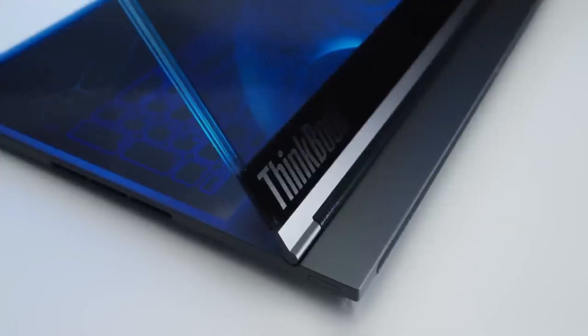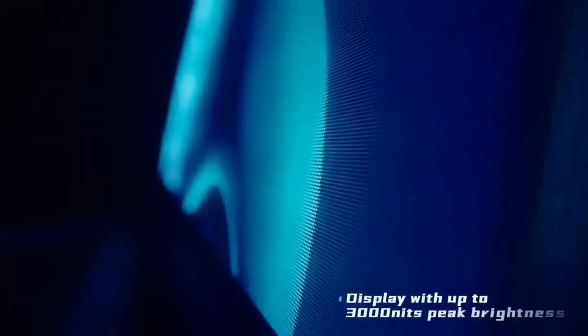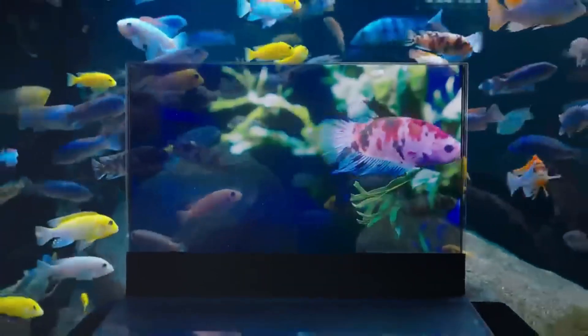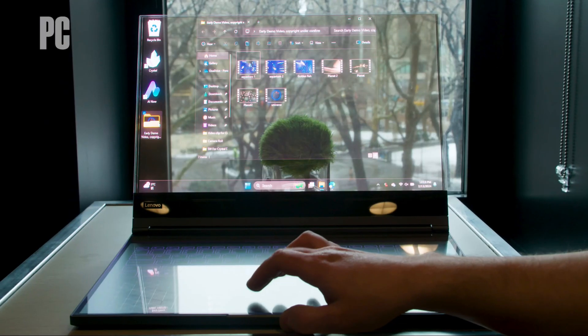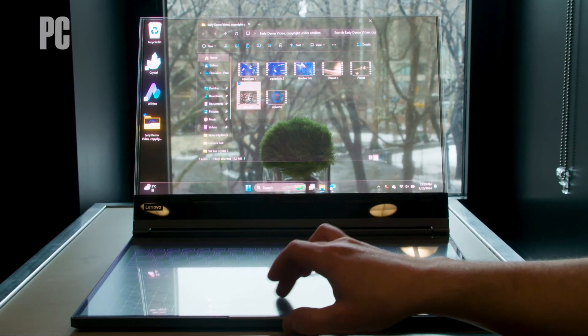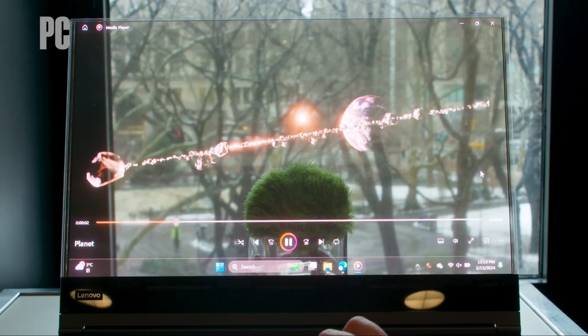At Mobile World Congress in Barcelona, I got a sneak peek at this transparent wonder. When I finally got my eyes on it, it felt like I was in uncharted territory. The laptop appears as a single piece of glass, with Windows icons seamlessly floating in mid-air.